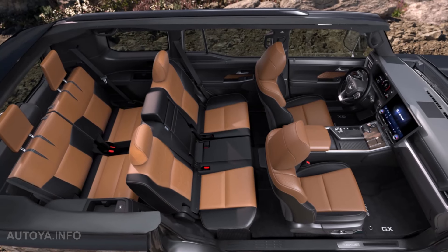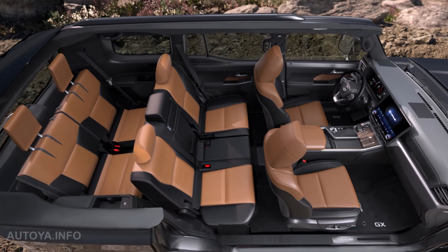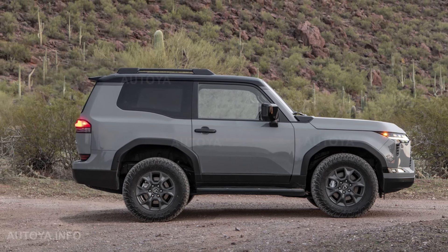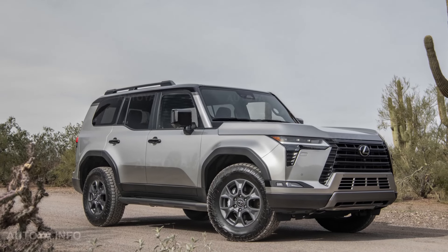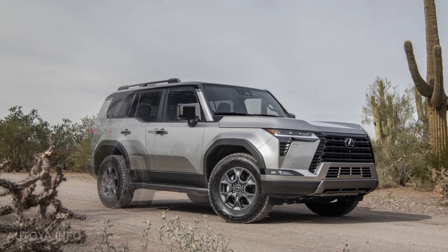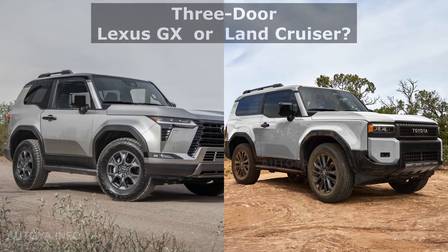Inside, the short Lexus GX will receive a 5-seater cabin with small cargo space, and as for the exterior, yes, it would get better off-road capabilities. We have illustrated how the 3-door Lexus GX could look like with different color options. Please take a look and let us know which looks better and actually makes more sense – short Lexus GX or Land Cruiser.